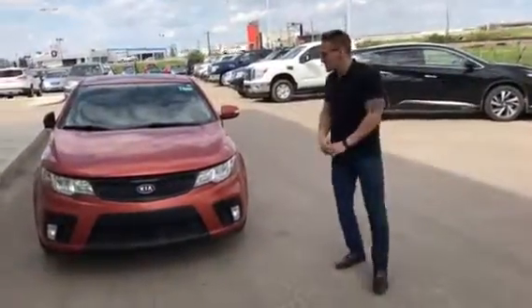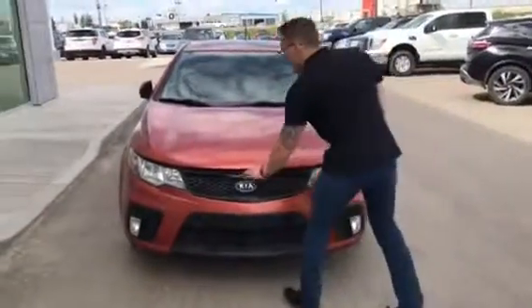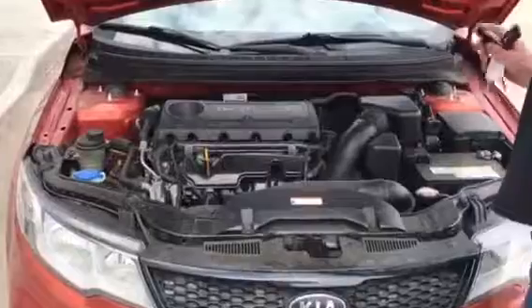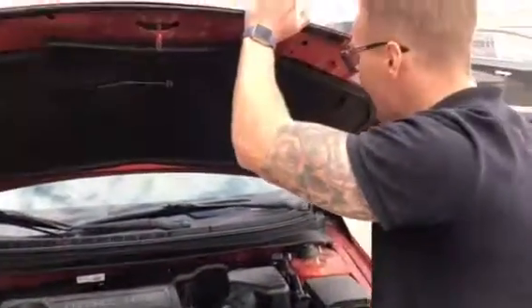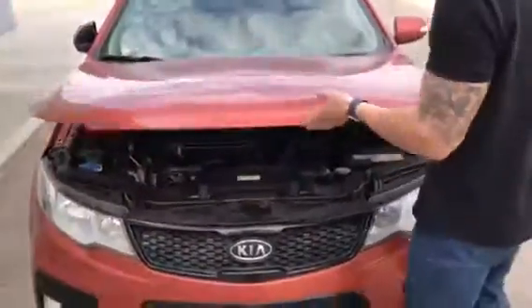Hey, Kelly Donovan here from LA Nissan. Here's the 2010 Kia Forte Coupe. Let's pop open the hood real quick and show you what's underneath. You've got your 2.4-liter four-cylinder engine — it's going to be extremely good on fuel and you're still going to have that giddy-up-and-go that you need. We've got the easy-access battery, windshield washer fluid, all that fun stuff.